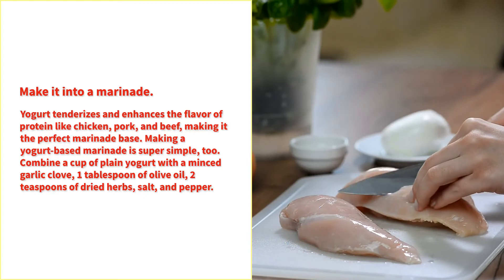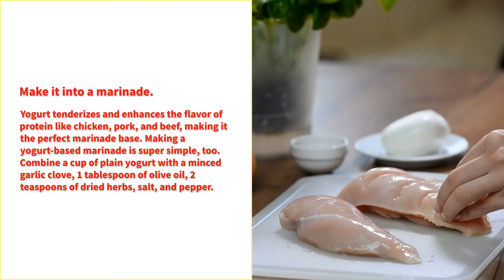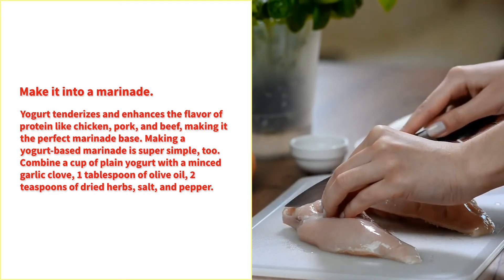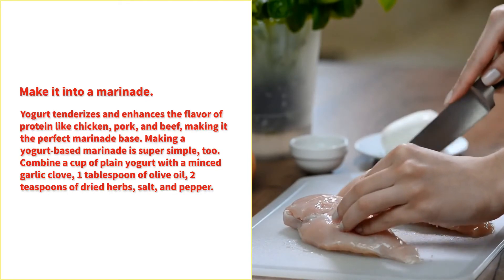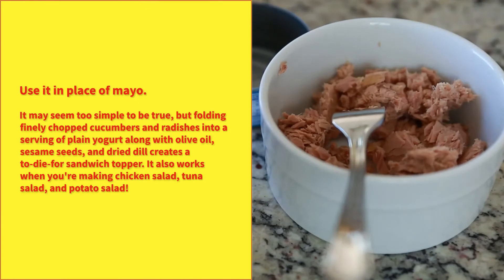Make it into a marinade. Yogurt tenderizes and enhances the flavor of proteins like chicken, pork, and beef, making it the perfect marinade base. Making a yogurt-based marinade is super simple too — combine a cup of plain yogurt with a minced garlic clove, one tablespoon of olive oil, two teaspoons of dried herbs, salt, and pepper.